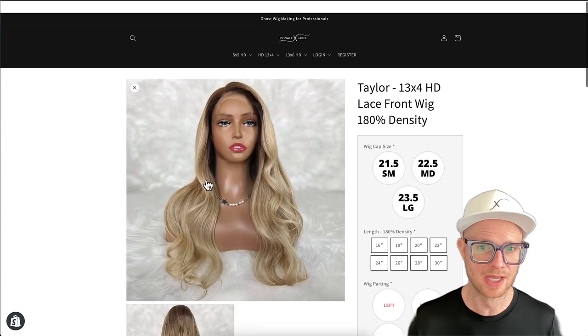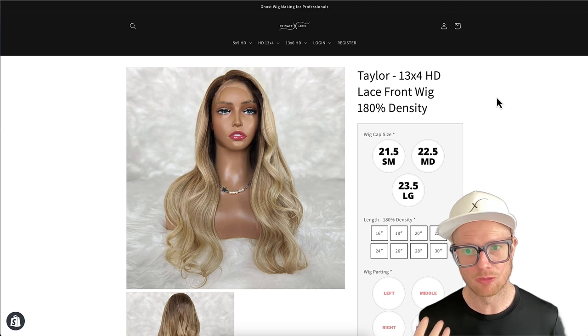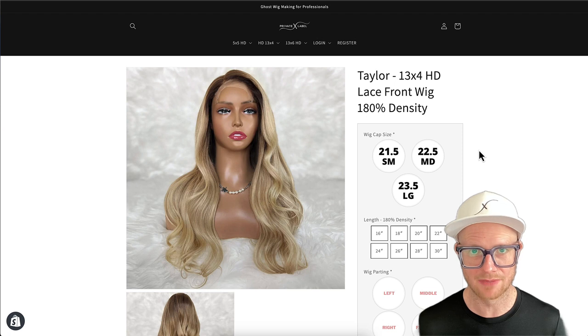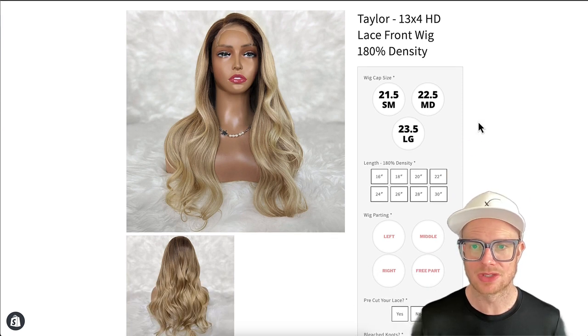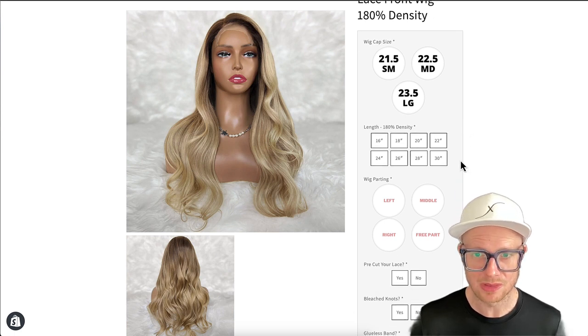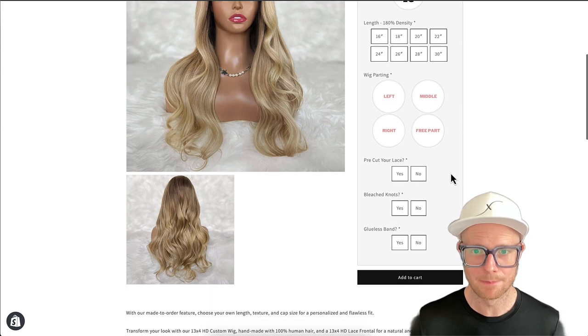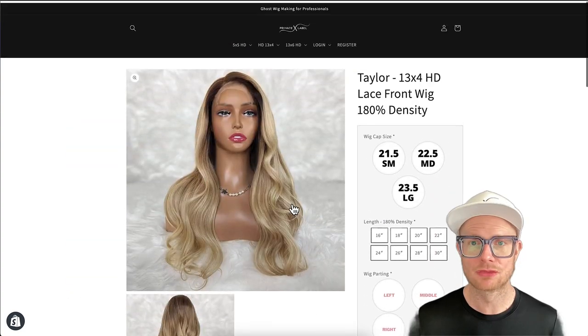Also really popular is the glueless band. Most wigs sold in the normal market are going to be medium caps. What people are really going to love is now you'll have small and large options as well as medium — these are made to order. We are going to stock a lot of the 5x5 HD wigs, so if you order those you might get them a lot quicker. But these are custom, handmade to order. You can choose your wig cap size, your length, your wig parting — left, middle, right, or free part — and you can choose pre-cut lace, bleach knots, glueless band, then add to cart. It's really just that simple.